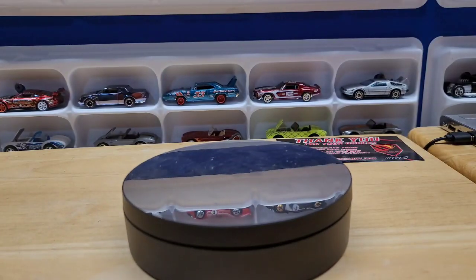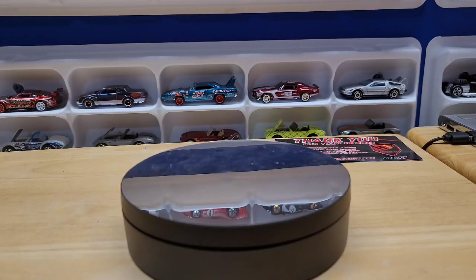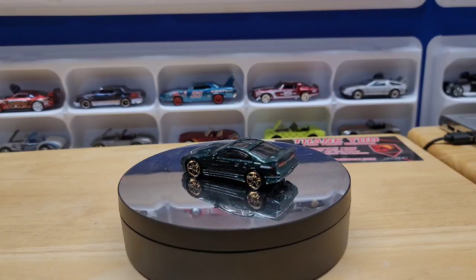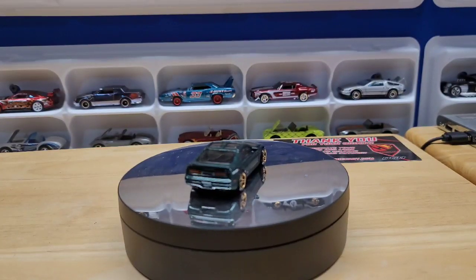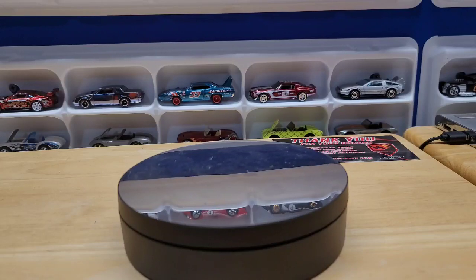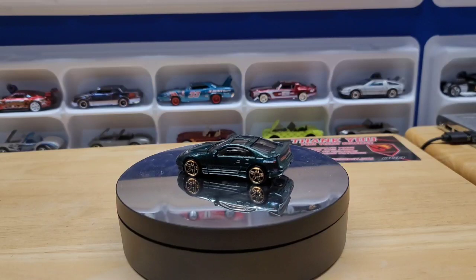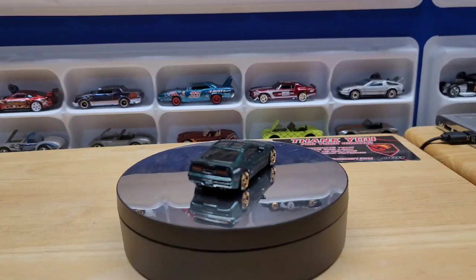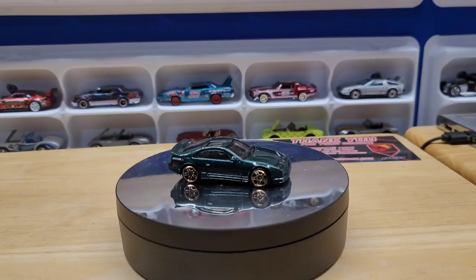Then I picked up the import series — it's a six-car set. First is this Nissan 300Z, which I believe was the twin-turbo one. It's got the NISMO branding, which is Nissan's aftermarket racing division, gold rims, and T-tops. T-tops are always really cool on these.